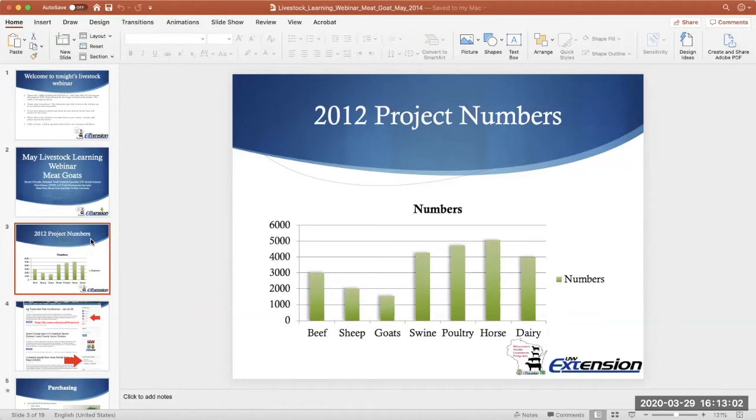One thing to mention: the swine project is the largest of the food animals that I currently work with. It is actually larger than the dairy project and has been for about three or four years now — almost 500 more exhibitors in swine than dairy. It's definitely been a growth area.